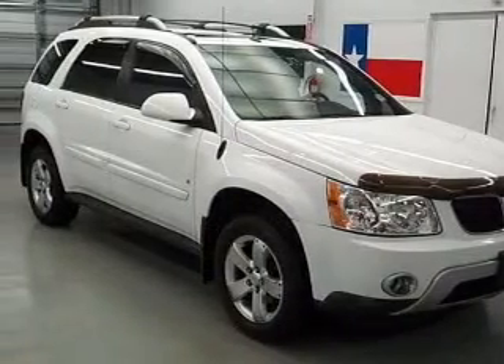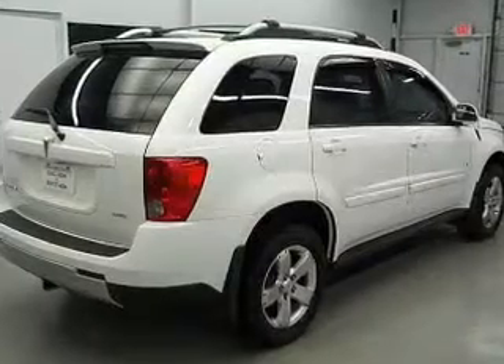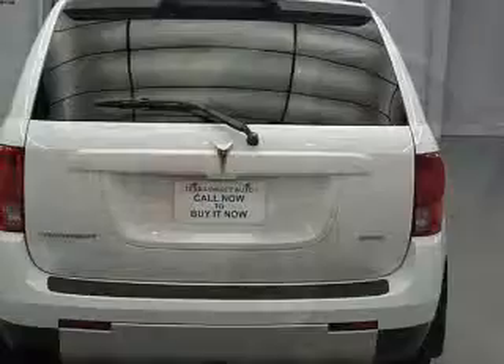Premium wheels lend a distinctive appearance. The anti-lock braking system will keep you safe on the road. Heated seats are a desirable comfort feature. Let the outside in with a built-in sunroof.